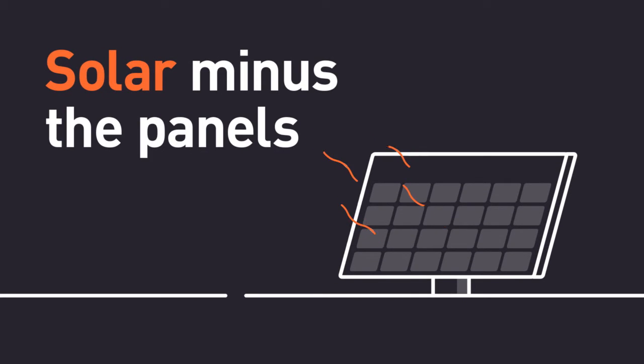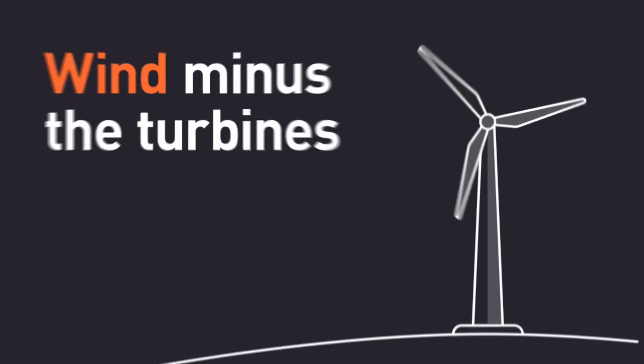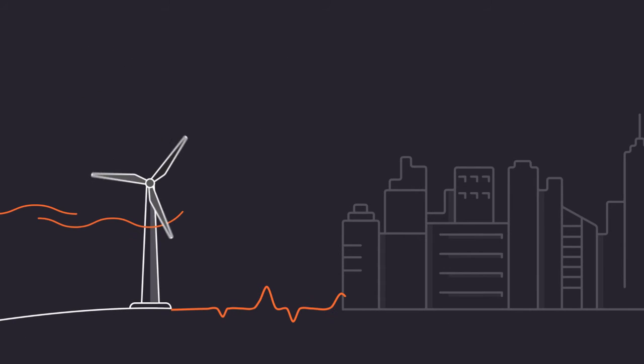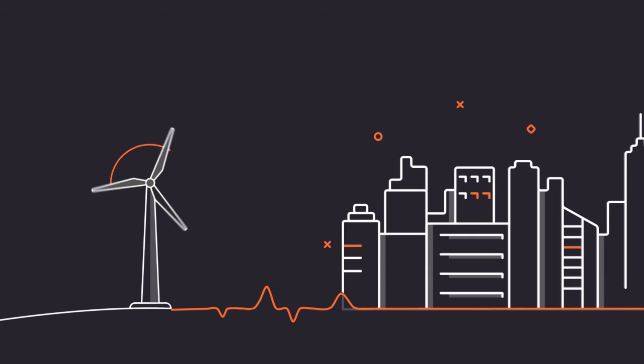Finally, solar minus the panels and wind minus the turbines. With this power tool, buy cheap wholesale renewable power. Pay up to 50% less than market rates. Start buying better power. Learn more about Flow Power tools or get your own toolkit by getting in touch today.